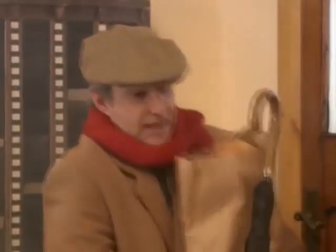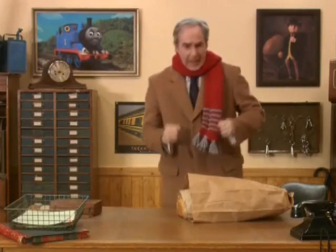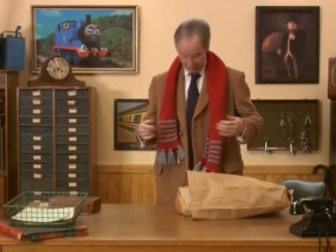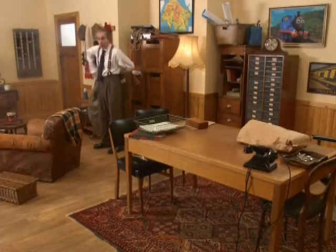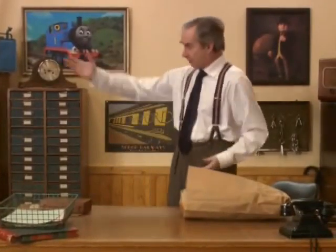Let's get inside, shall we? That's much better — it's nice and warm in here. Now, what is the time? 9:15. Lots to do, lots to do. First things first, let's get this coat off. I didn't see you there — I should introduce myself. I'm Mr. Arkwright. I drive the steam engines here on the Island of Sodor. I don't suppose I do look much like an engine driver, do I? Well, that's because I've just arrived for work. This room is the engine driver's locker room here at Knapford Station.